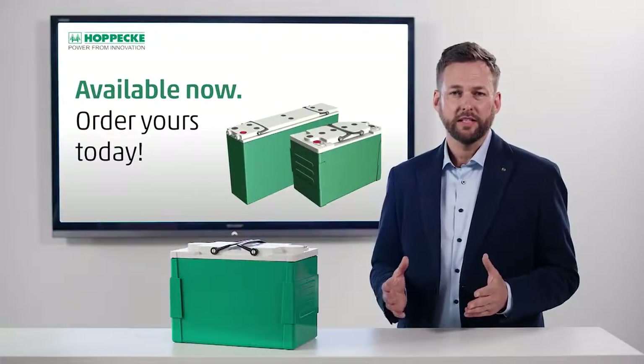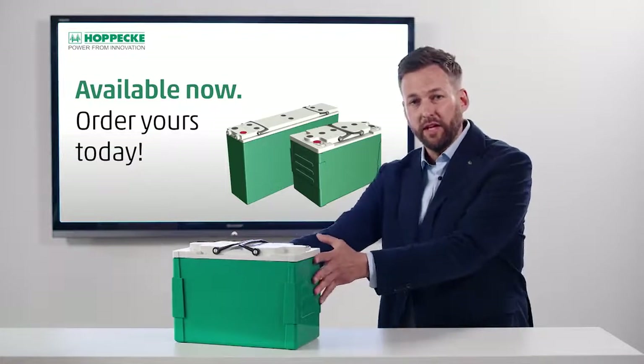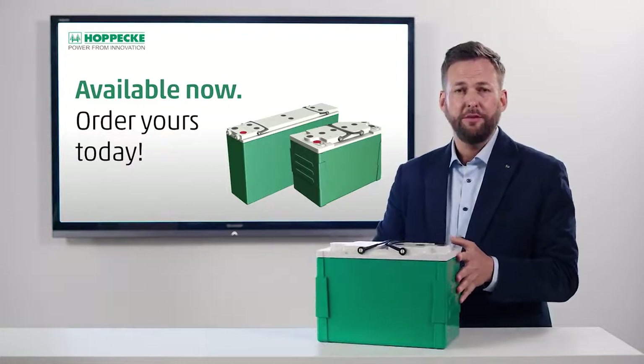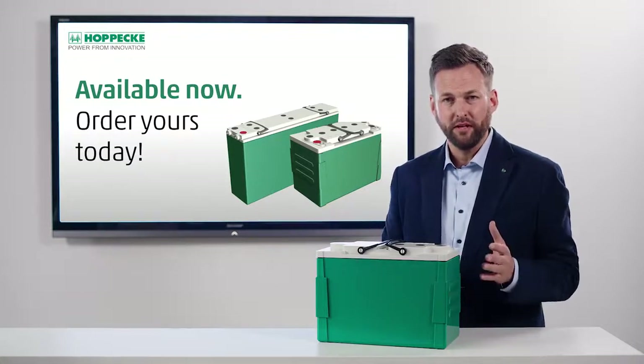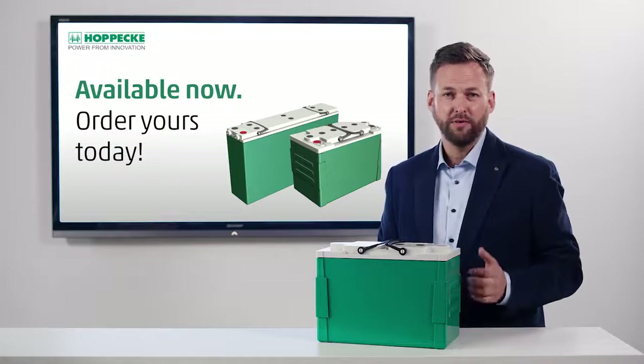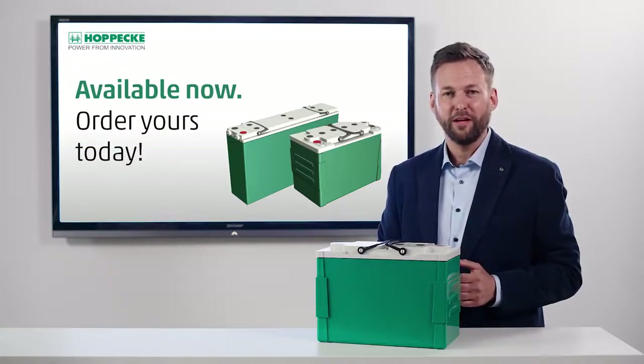Those were all the frequently asked questions we had regarding the GRID Xtreme VR battery. If you have any more questions, feel free to contact us or visit our website at hoppeke.com. We hope you found this FAQ helpful — thank you for watching.